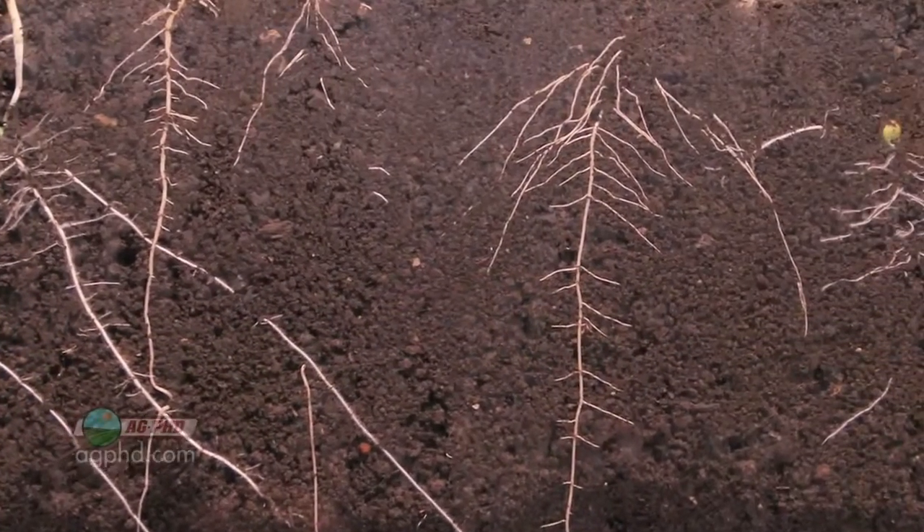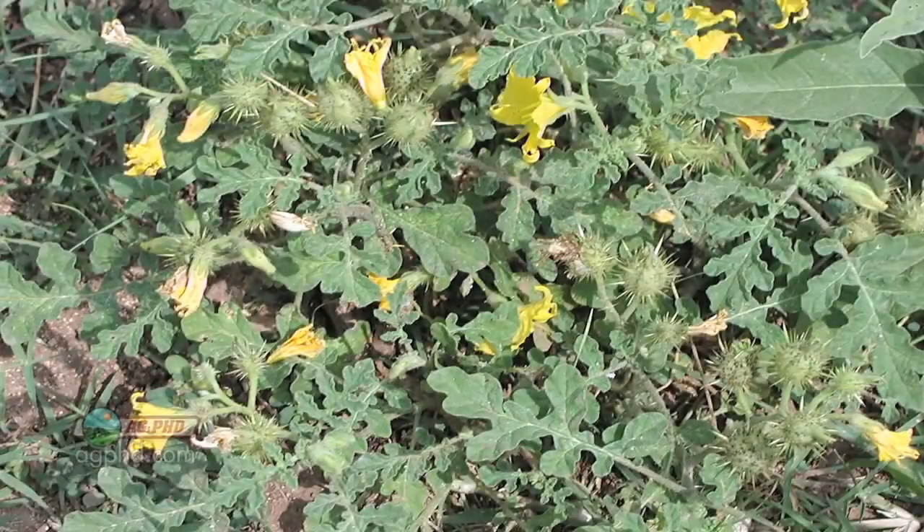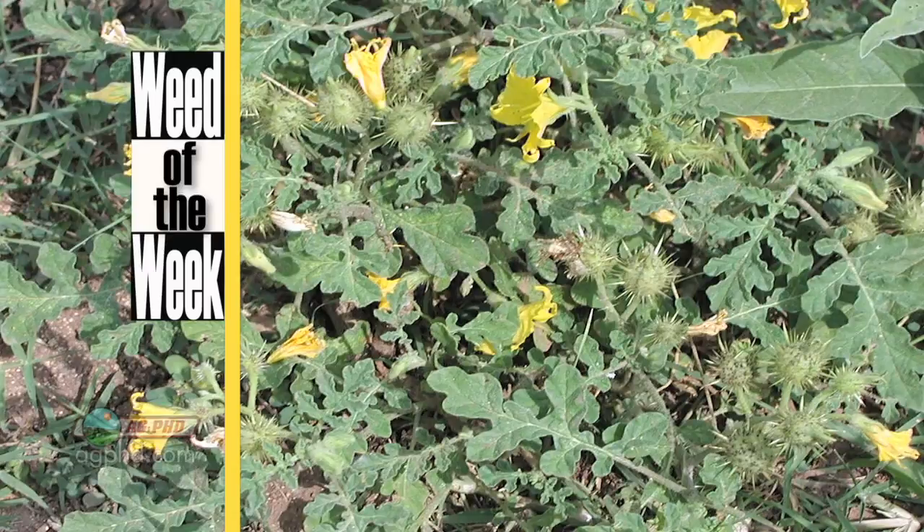Getting quick root growth on plants is a great thing when it's your crop, but when it's your weed, that's not a good thing. We've got a tough-to-control Weed of the Week coming up later in the show — can you identify it?